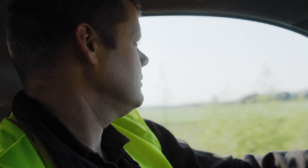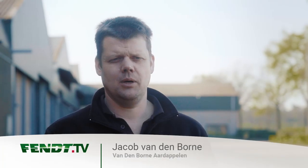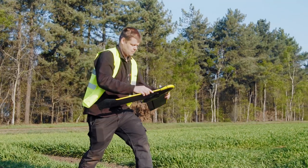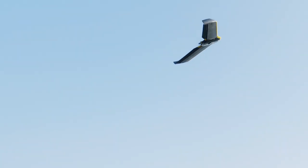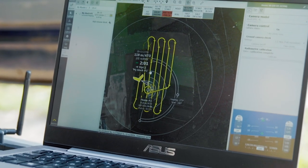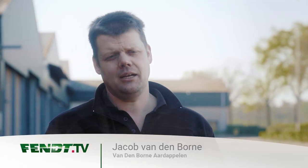On our farm we use all kinds of technology. We start in the winter with soil scanning. In the growing season we use a lot of drones. All that technology comes together in our data management system, and all data is managed on the computer at home.